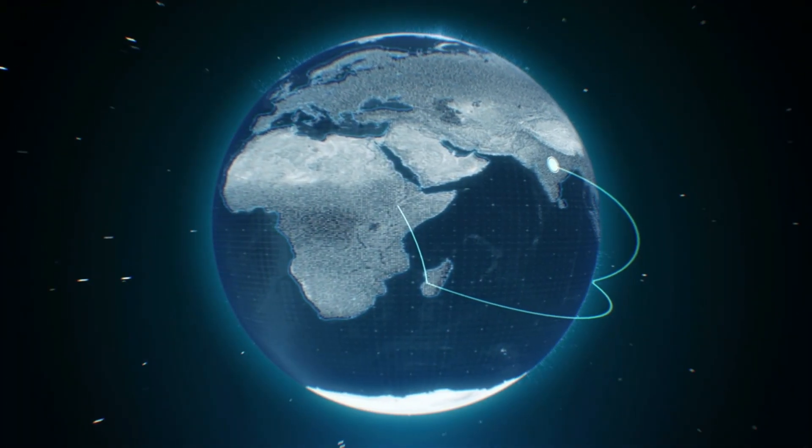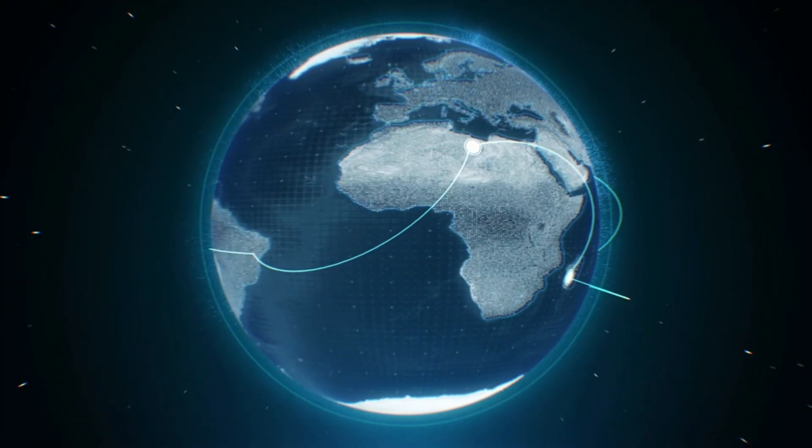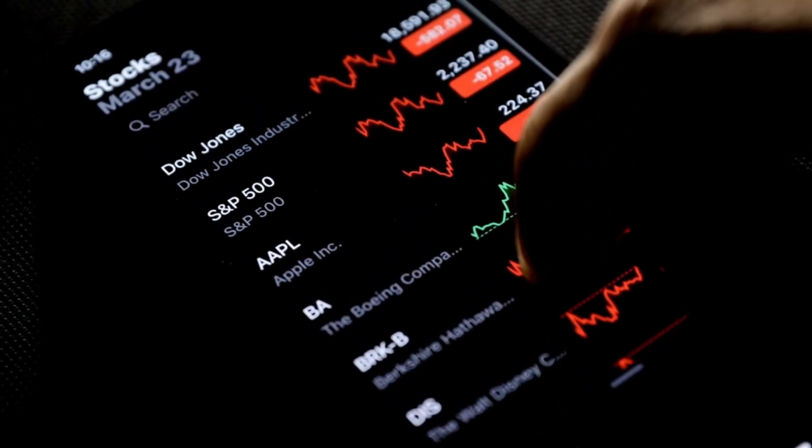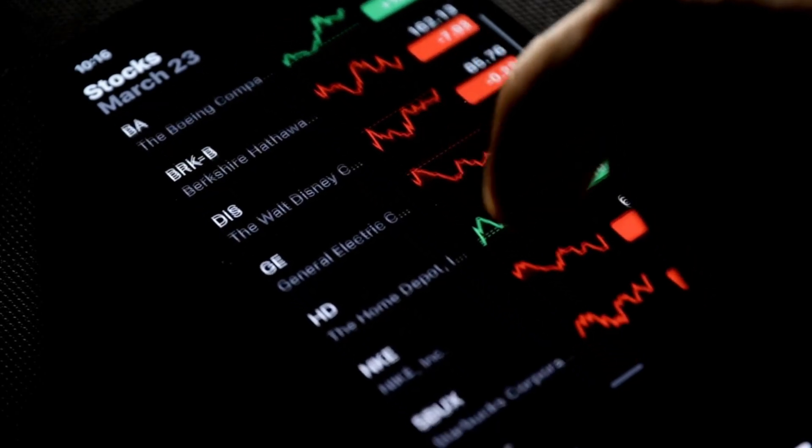Another big perk is the international aspect. Crypto knows no borders, so you're not limited by currencies or conversion rates. That can be a game changer if you have customers from all over the globe.